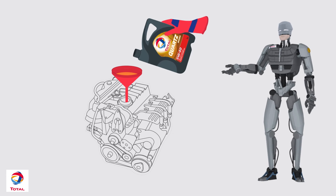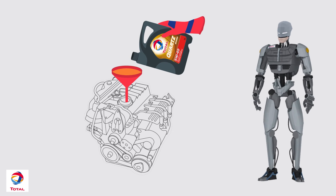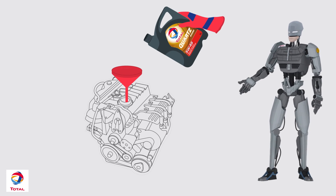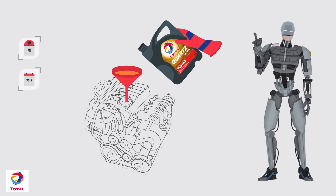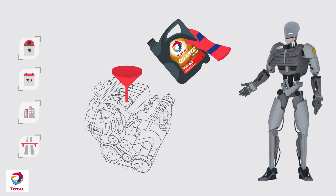Oil change frequency should be based on several factors: the manufacturer's recommendation, generally listed in miles or in years, and the kind of driving you do most often — city, rural, or motorway.